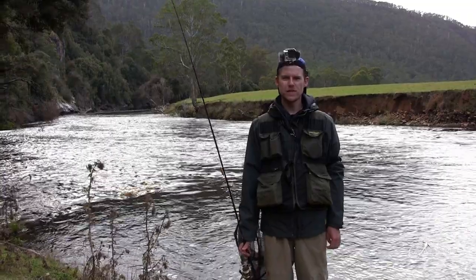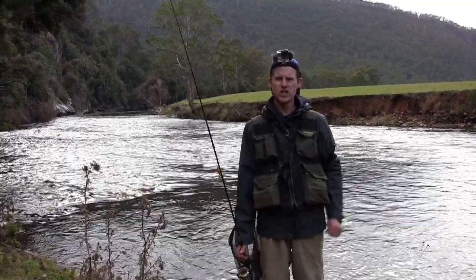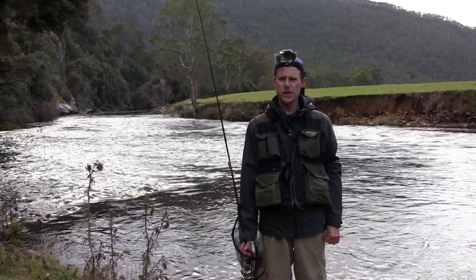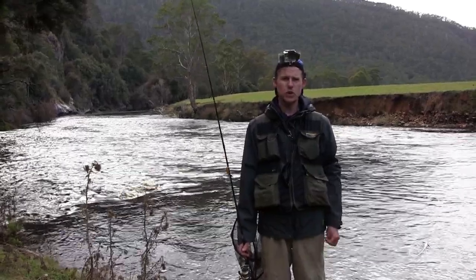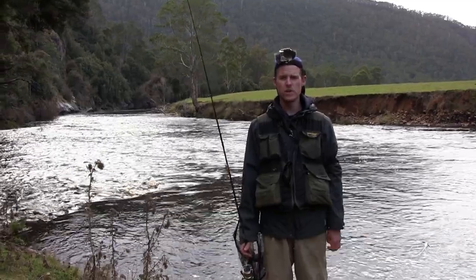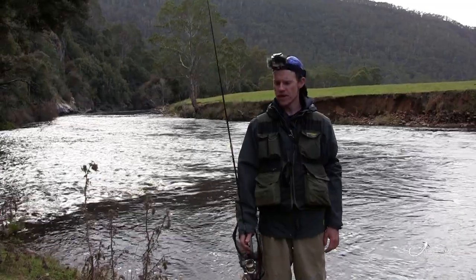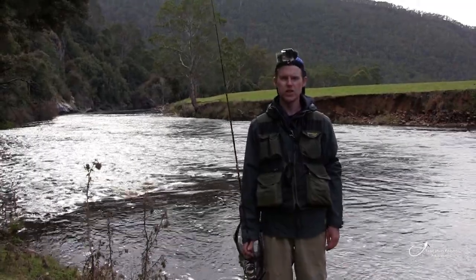G'day guys, welcome to Tasmanian Fishing Adventures. Today we're on the Upper Levin River and we're going to be chasing a few rainbow trout. It is currently the closed season for most waterways, but there are a few rainbow trout waterways that are still open until the 2nd of June 2019. So we're going to be using a few lures and hopefully catching a few rainbow trout.